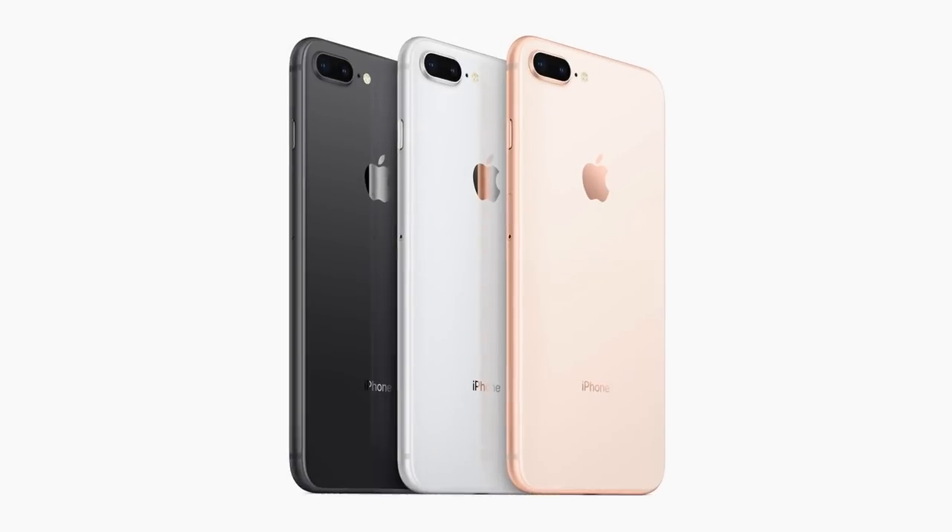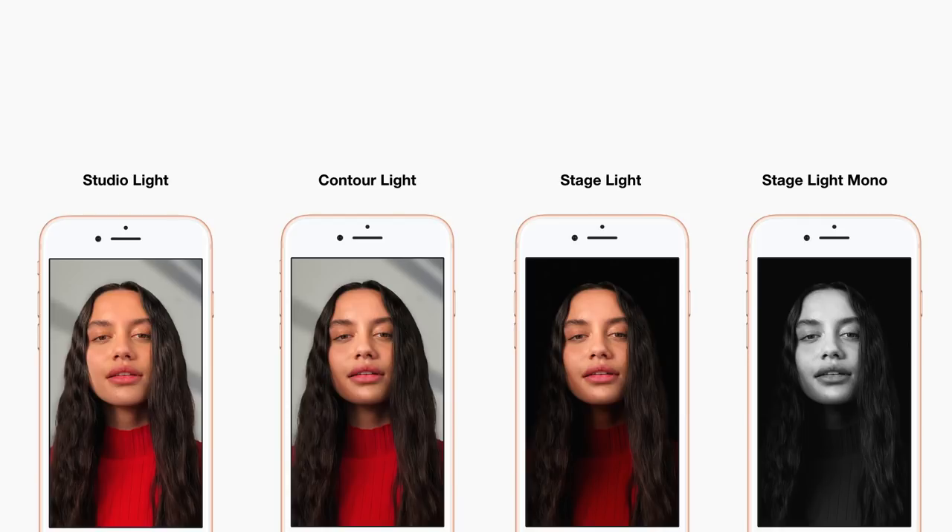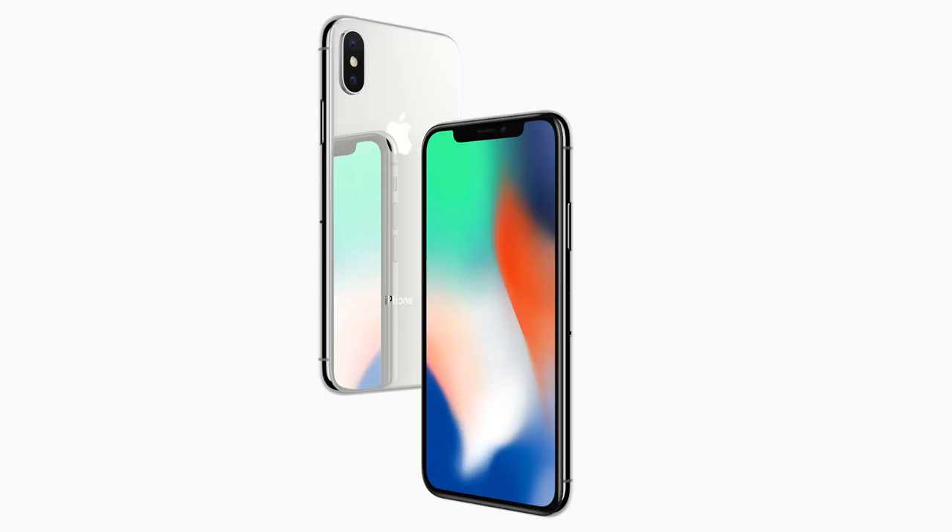If you're looking at the bigger iPhone 8 Plus, you get some additional features for portrait mode too. But since I only have the iPhone 8, I'll leave the more in-depth look for when I review the iPhone X, which has a dual camera setup too, so stay tuned for that.